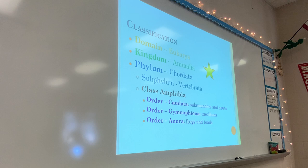You do need to write the orders down because you will need to know them — this is also in Google Classroom for you. We're in domain Eukarya, kingdom Animalia, phylum Chordata, subphylum Vertebrata, class Amphibia. There are three orders we're going to focus on: order Caudata, order Gymnophiona, and order Anura.